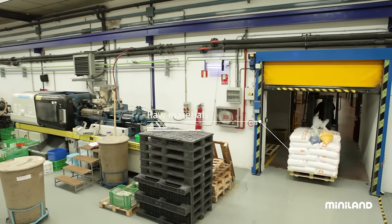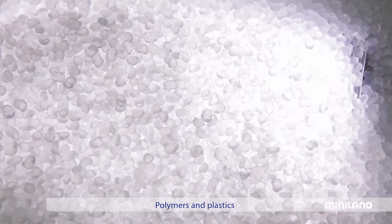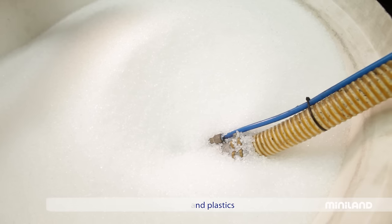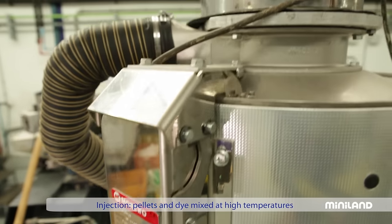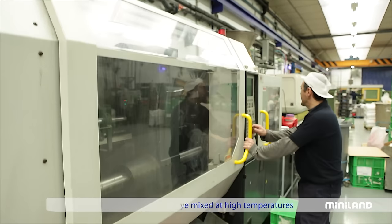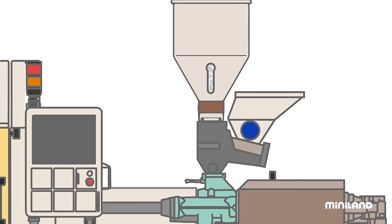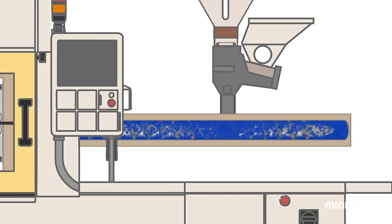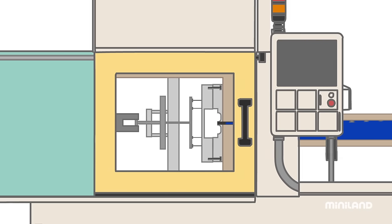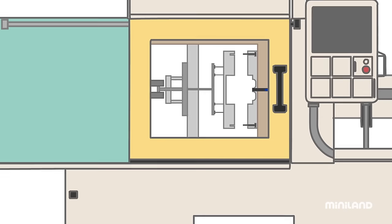This forklift is transporting some very strange looking material. What at first glance looks like rice are actually tiny pieces of polymers, or plastic pellets. The plastic pellets are melted inside the injection machine and shaped into the pieces that will become part of Miniland's products. This animated graphic shows the interior workings of an injection machine. The plastic pellets mix together with the dye and are melted into a thick paste at high temperature. This hot paste is then injected into the interior of the mould and placed under high pressure until it cools and hardens.